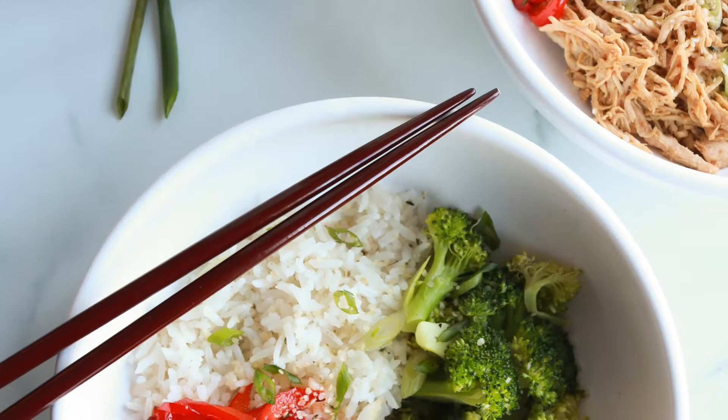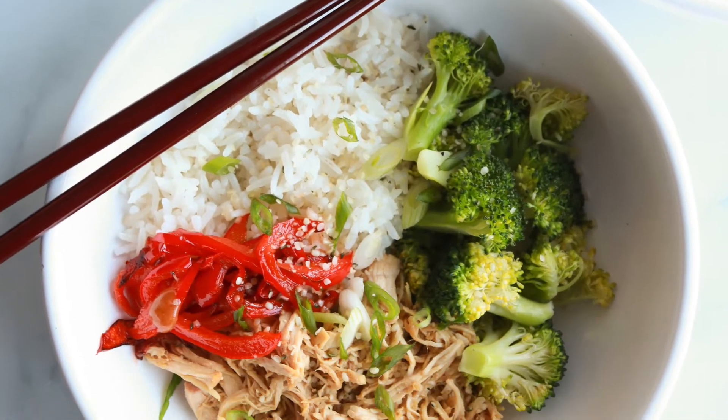Monday was our first real pantry meal of the week and it was mostly freezer based. I got some fresh broccoli and already had a pepper in the fridge. I made my teriyaki chicken bowls — I had some pre-marinated teriyaki chicken in the freezer, just took it out, added some chicken broth, popped it in the Instant Pot, shredded it up, and cooked it with rice from the pantry. That was dinner on Monday.